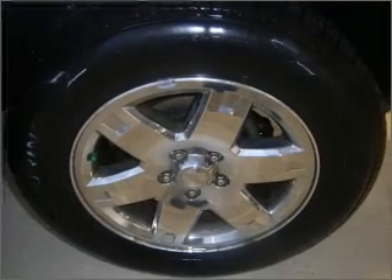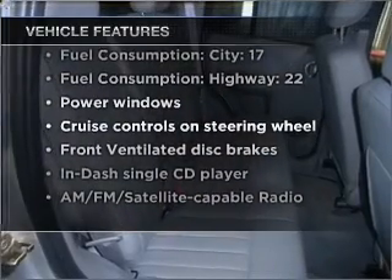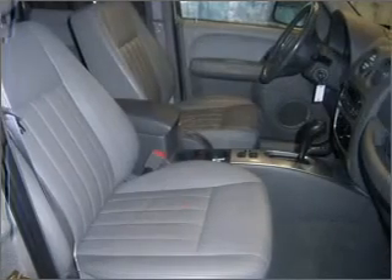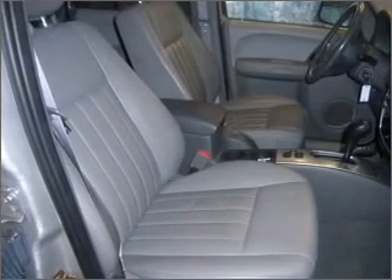The sunroof lets fresh air in. Plus, enjoy these notable features that are included in this vehicle: air conditioning, power door locks, power windows, power steering, cruise control, power mirrors, an alarm system, an AM-FM stereo with a CD player, and an adjustable tilt steering wheel.